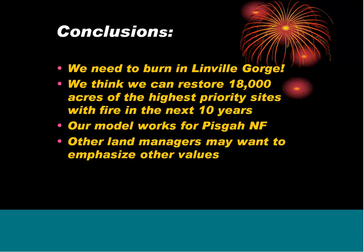Conclusions: we need to burn the Linville Gorge, and we're working on that — maybe in the next few years we'll get that opportunity. It's looking like we can restore about 18,000 acres of the highest priority sites with fire in the next 10 years. The district would like to grow to about 7,000 acres a year — right now we did about 3,000 this year, and historically we've been around 1,000. Our model does work for the Pisgah National Forest. Other land managers might want to look at this idea, with locally adaptable values for their own landscape. One thing really liked about the process is that we tailored it to the conservation goals of our local landscape and local land managers, and it's simple enough that a similar approach could be adapted to many different areas.